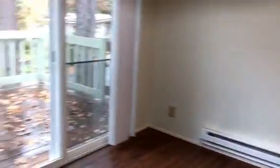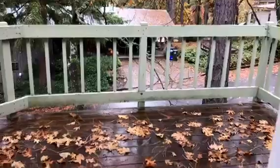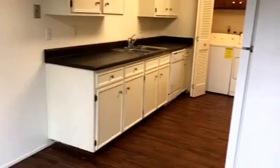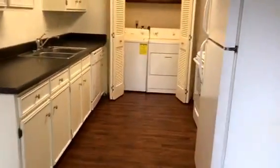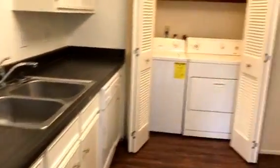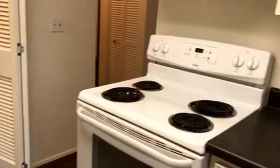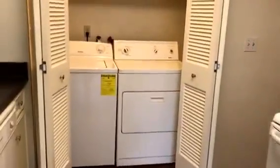Over here we have the dining room. There's a nice little private patio out here, which is really nice. And a kitchen — nice flooring throughout, lots of cabinet and counter space, all the appliances, and a washer and dryer.